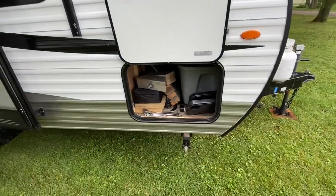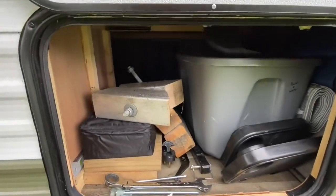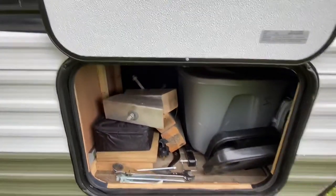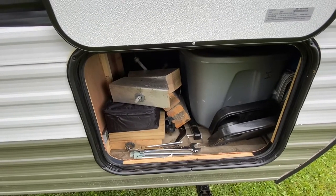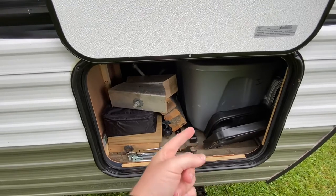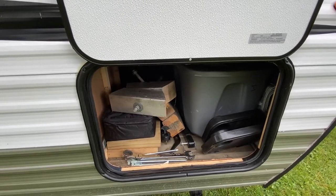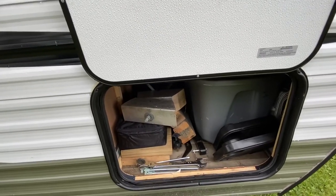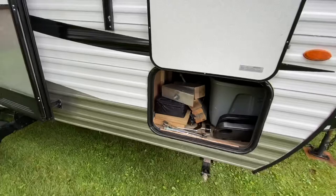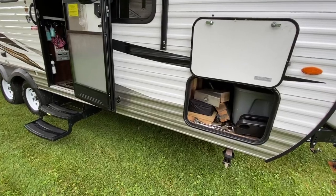This is the pass-through storage, and it opens up on both sides — the other side is the exact same thing. I keep a lot of different things in here: obviously a bunch of leveling blocks, some stakes, my hitch, and this is my water and power tote so I keep all my hookup items in here. It does actually open up down underneath into the bed, which I'll show you when we get inside. You can never have too much storage, so keep that in mind when you're looking at campers.